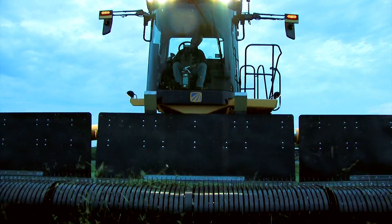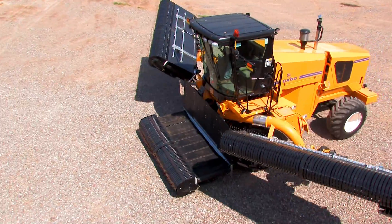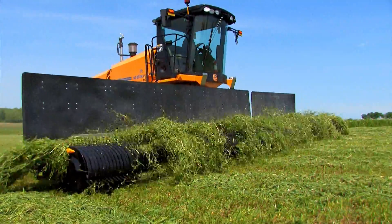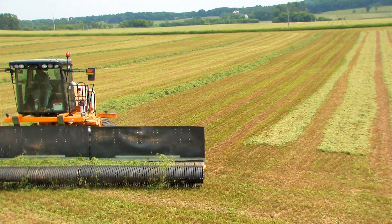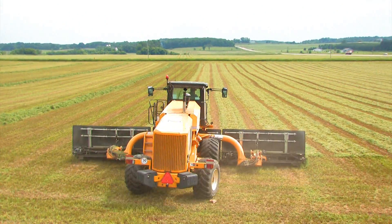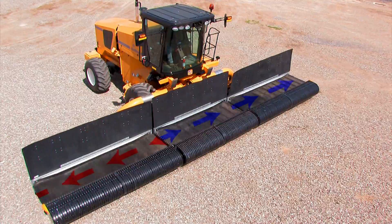The front-mounted pickup heads on the 4334 eliminate any damage or quality loss associated with driving over cut crop. The operator has unprecedented visibility to the full 34 feet of pickup heads, which allows faster adjustment to avoid picking up rocks or other foreign material, and more accurate windrow placement even at high field speeds. The Oxbow 4334 features a conveyor on-off foot pedal, giving you more control of windrow placement at field ends and in field corners. Together with the high-capacity pickup head, this feature gives the operator total control, building uniform, consistent windrows for the chopper.